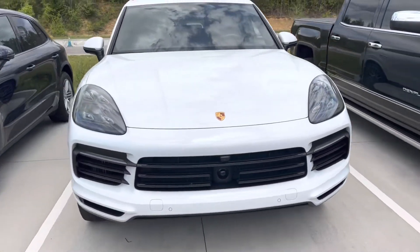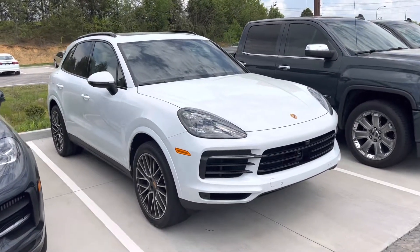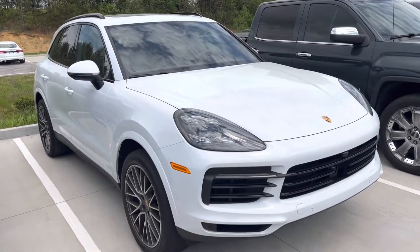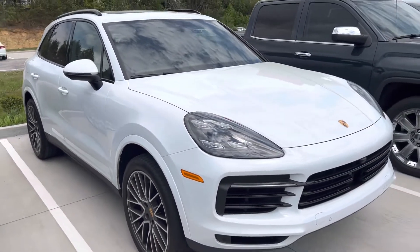This is 440 horsepower — this is the S model 2020. You do have Apple CarPlay in these, and navigation is standard. We do have the build sheets listed on our website if this car is still available.